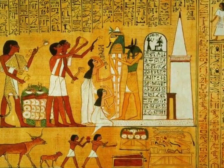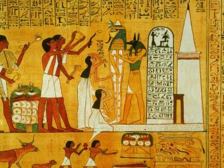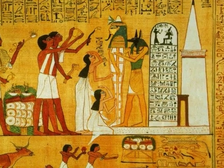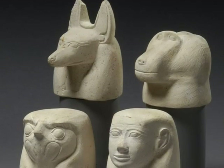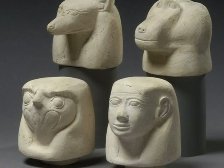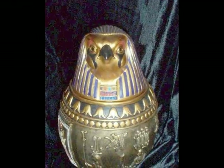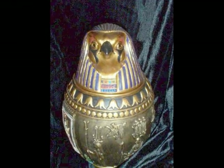This picture has hieroglyphics on it and has lots of pictures of gods. Hieroglyphics are a different way of writing. These are heads of gods on canopic jars. The canopic jars are used to keep the organs in. This is the sun god on top of the canopic jar.